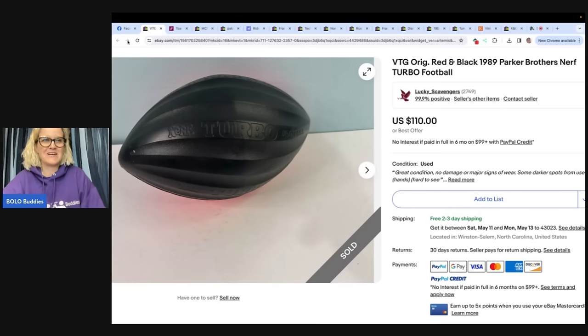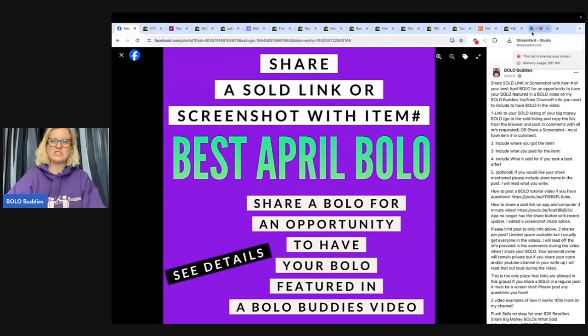Thank you so much for being here and watching. Go share your best May bolo. If you'd like to take part in 'This Is My Bolo,' just send those to me whenever you have a good one. Take your phone, hold it horizontally, record yourself for about 60 seconds, hold up the item or show a screenshot, tell me where you got it, what you paid, and what it sold for. Shout out your eBay store, Whatnot, YouTube channel, or any platforms you sell on — send it to me and I will share it in one of these videos. Be sure to like, comment, subscribe, and share. Thanks for watching!